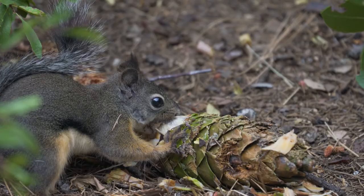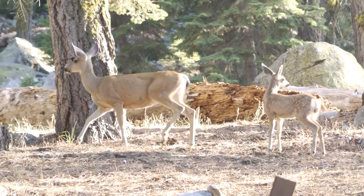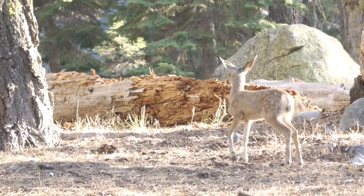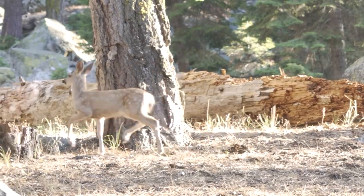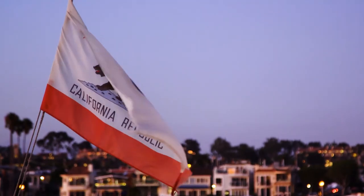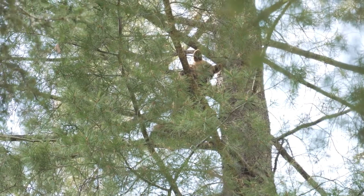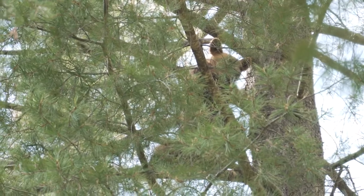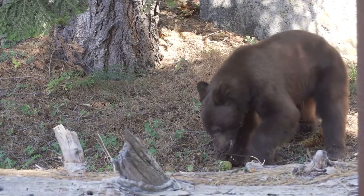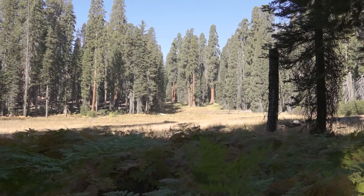Be sure to keep an eye out for wildlife in Sequoia too, including some of the park's most famous residents. Despite California's state flag, there are no grizzly bears here anymore — just black bears. Don't worry, they can still kill you if they want to, though. We spotted one on the way to our first hike in the park, Crescent Meadow.